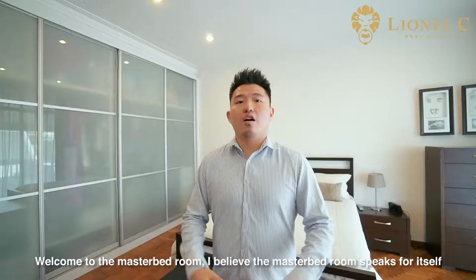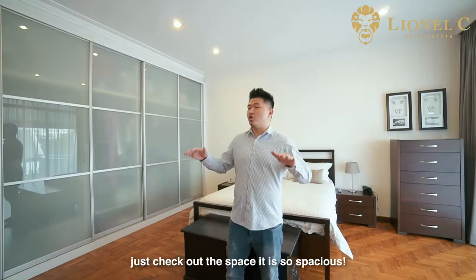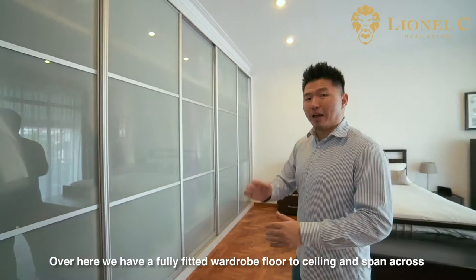Welcome to the master bedroom. I believe the master bedroom speaks for itself — just check out the space, it is so spacious. Over here we have a fully fitted wardrobe, floor to ceiling, spanning across the whole wall. And even with a king size bed, there is still so much space to utilize. And the best part is we have our very own balcony — let's check it out.